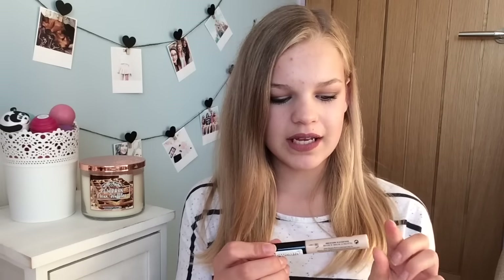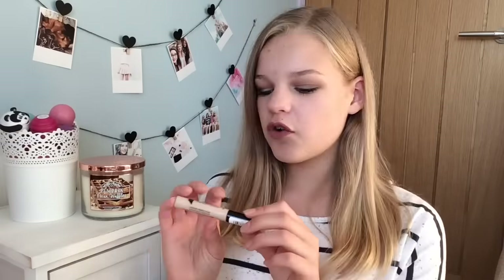Now moving on to the haul — I really didn't get very much. First I picked up two essential makeup products. I got a new Collection Lasting Perfection Concealer in shade Fair 1, which probably isn't quite right, but the second shade was really orange. I'm going on holiday in a few weeks, which is probably a bad choice for the lightest shade since I'll likely tan, but I really wanted to try it again. It was £4.19 but they charged me £3.99 — thanks Superdrug!